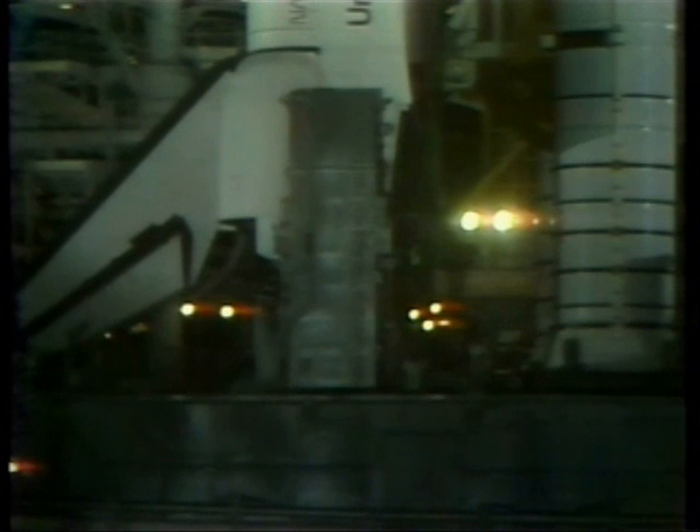The flight crew has been awakened and will be going into breakfast just a short time from now.